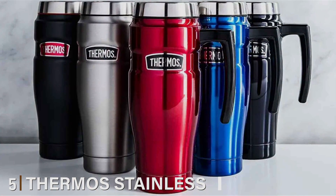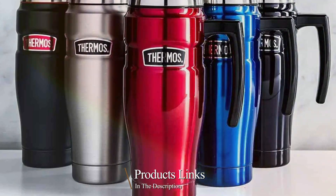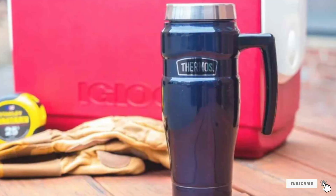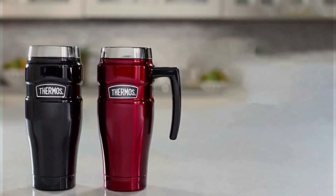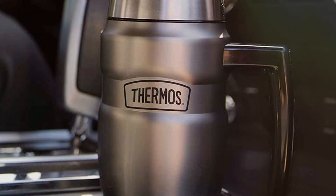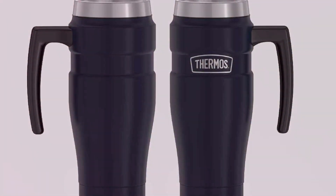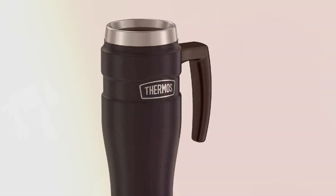Number 5. Thermos Stainless King Travel Mug — true royalty in the realm of travel mugs designed for those on the go. This thermos is crafted with durable stainless steel that stands up to the rigors of daily use without a hitch. Its robust build ensures it's ready for any adventure, with a contoured body that fits snugly in your hand or your car's cup holder. The Stainless King's double-wall vacuum insulation technology is where it truly shines, keeping your coffee hot for up to seven hours and cold beverages chilled for up to 18 hours. Usability is enhanced by its drink-lock sealing lid, which prevents any spills or leaks, allowing for a worry-free commute. Its large capacity means more coffee when you need it most, and cleaning is a breeze thanks to its wide opening.